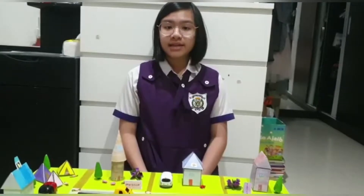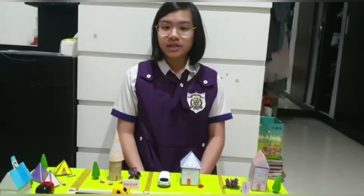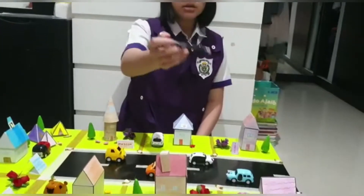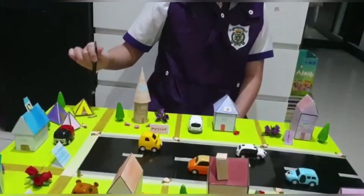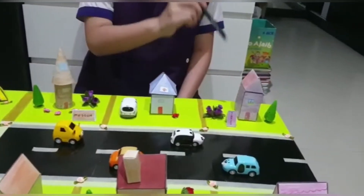Hi, my name is Shannon and this is my project about the Geometrical City. My city consists of houses, a flower shop, school, camping area, museum, hospital, and a library.